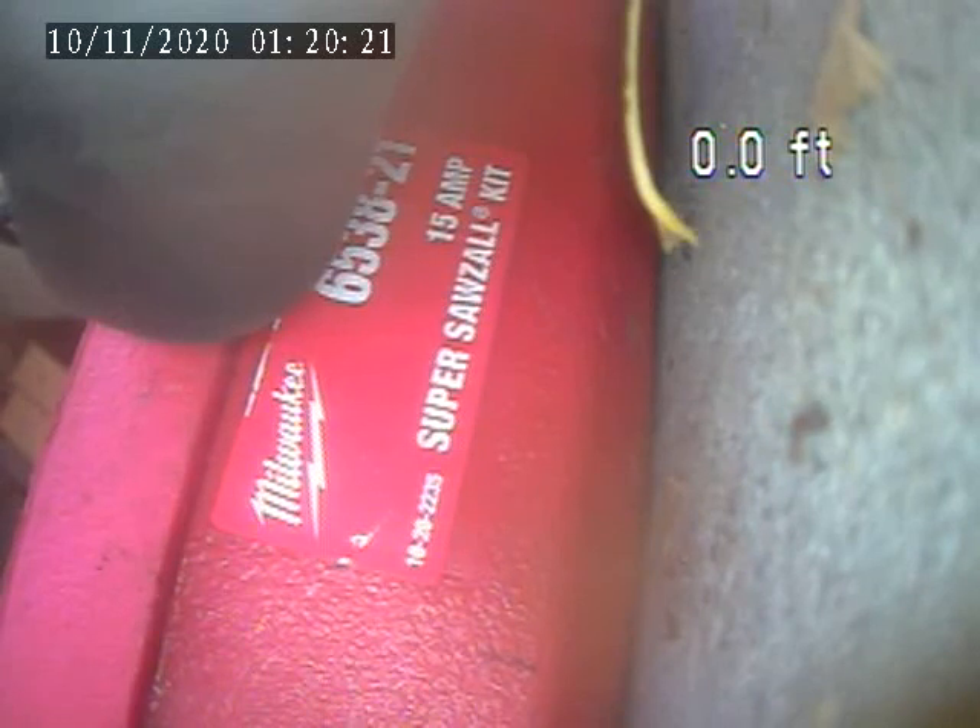333 Sleepy Hollow Road, November 9th. This is a video inspection of the sewer lateral. This is Stan, Greater Pittsburgh Plumbing.